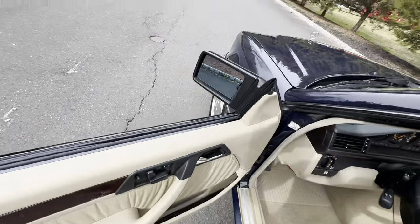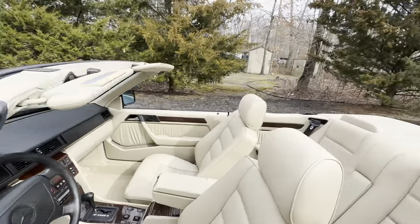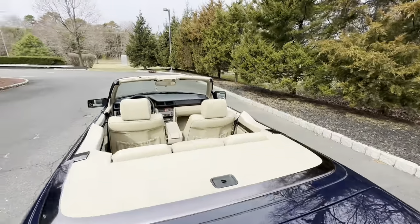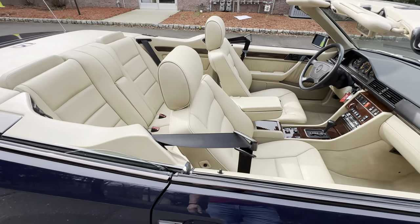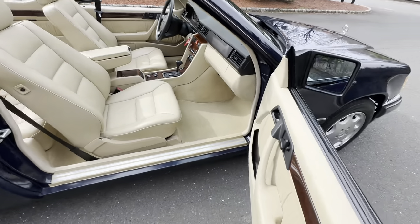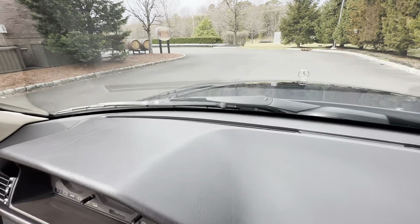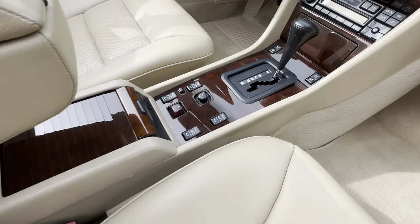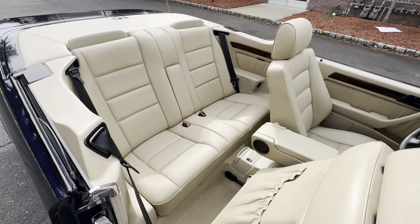I'll show you the seatbelt preventers — on both sides they are in perfect working order. Carpet is all exceptionally clean. Door cards are beautiful. Dash has no cracks. The wood is absolutely magnificent. All-original leather.